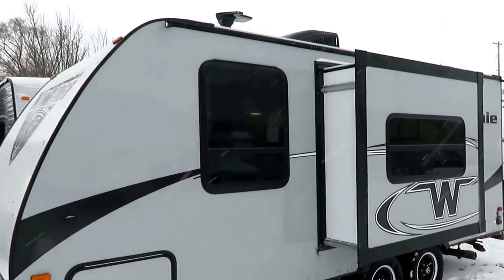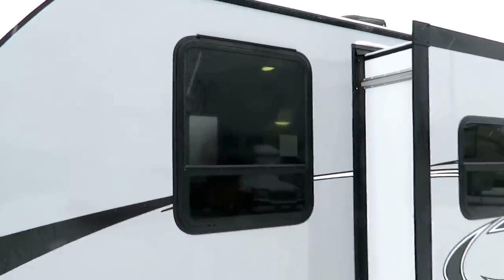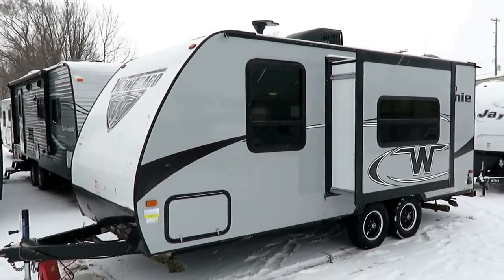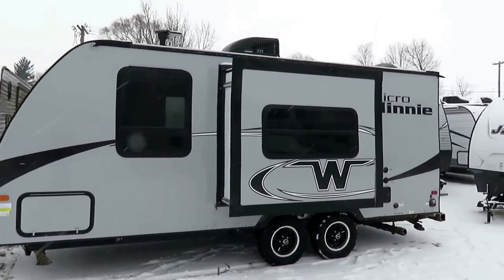Such as these windows. Look at the monster size of the big bedroom cross windows right here — they're all pretty aggressively tinted. That will keep your furniture from fading, it'll keep the interior of the RV cooler, and give you privacy.